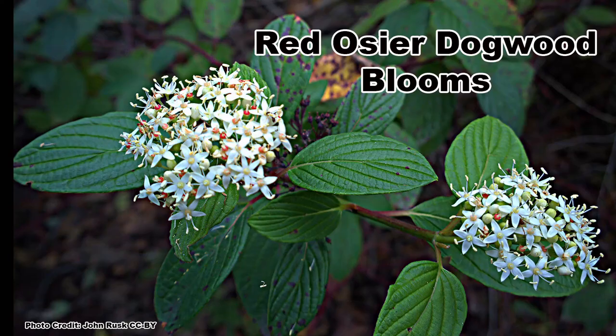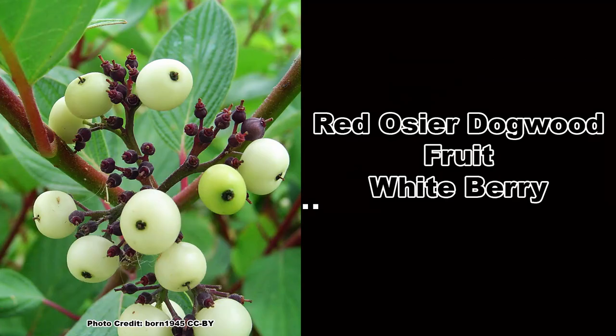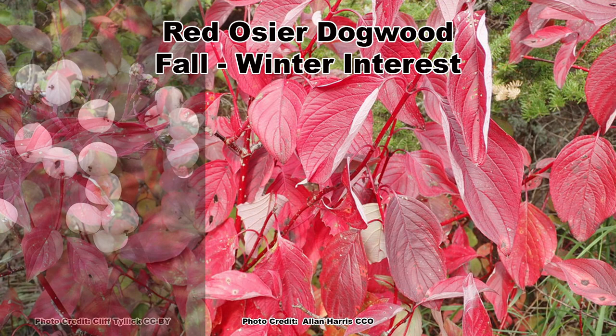Clusters of small white flowers will bloom from May to August, depending on location, and are followed in August through October by clusters of whitish colored berries. Red Osier Dogwood has excellent fall and winter interest, with reddish fall foliage, clusters of persistent white berries, and the striking red twigs after leaf drop.